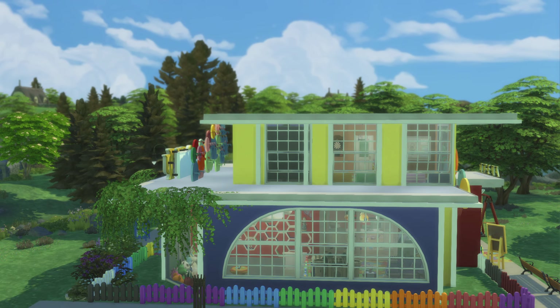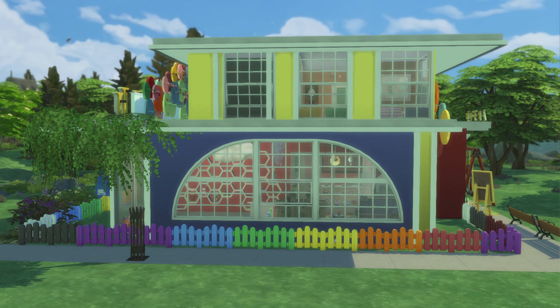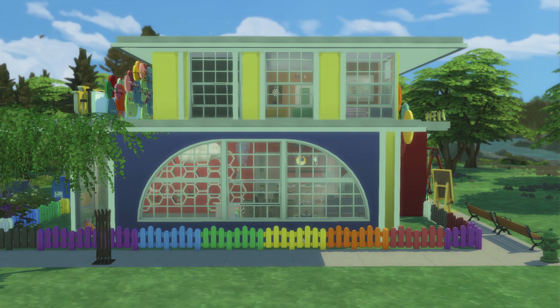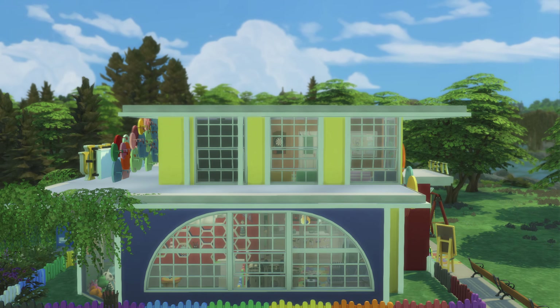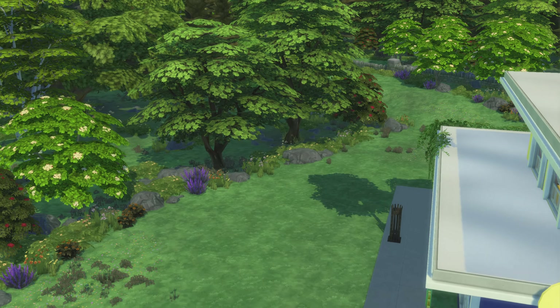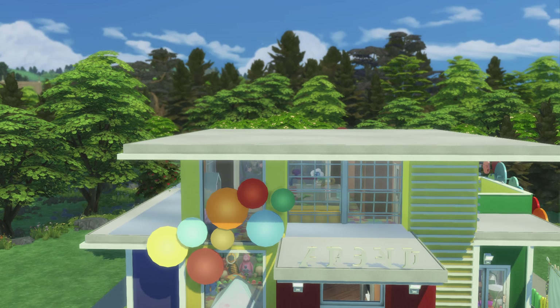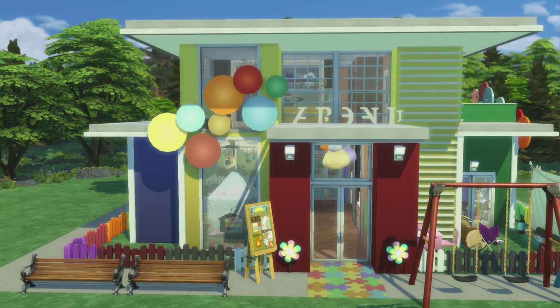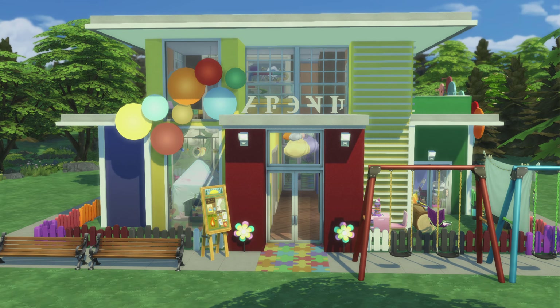Sadly we got the harsh afternoon sunlight going on. That looks pretty cool. And so I rescued Diddle from The Sims 4 Daycare to bring him to this daycare.